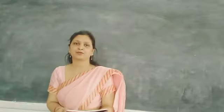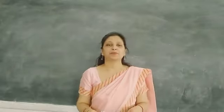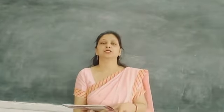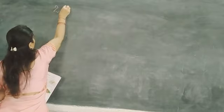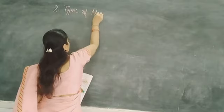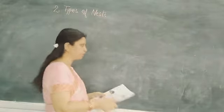Good morning students. Welcome to the class. Hope you all have completed chapter number 1 from the previous class. Today we will learn about types of nests, chapter number 2 — Types of Nests, page number 5.